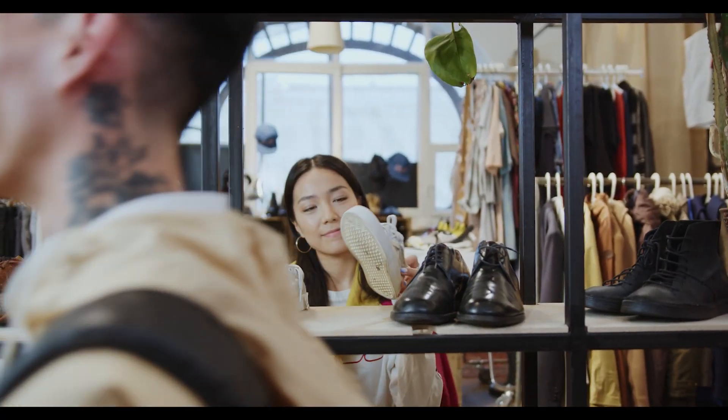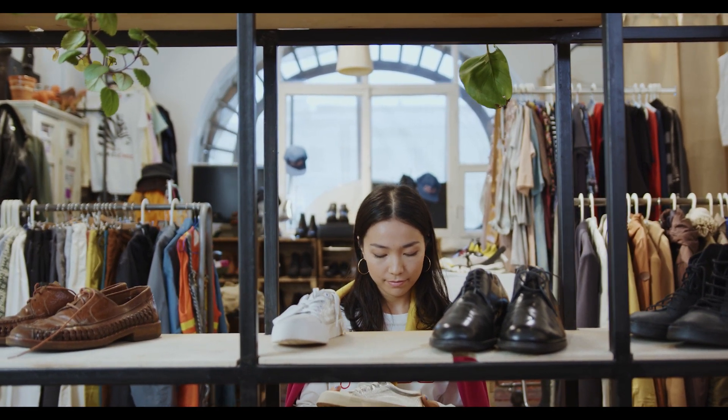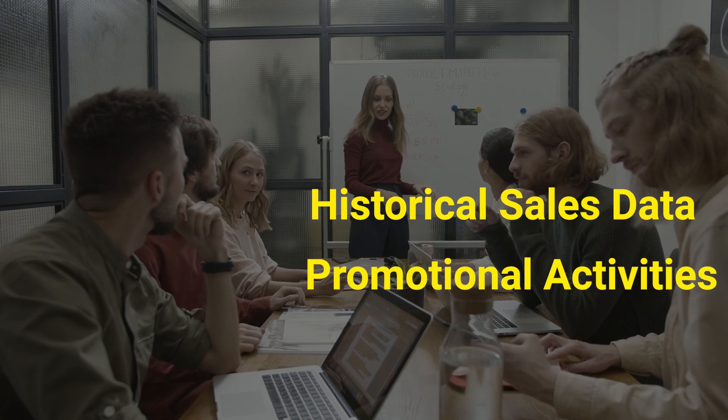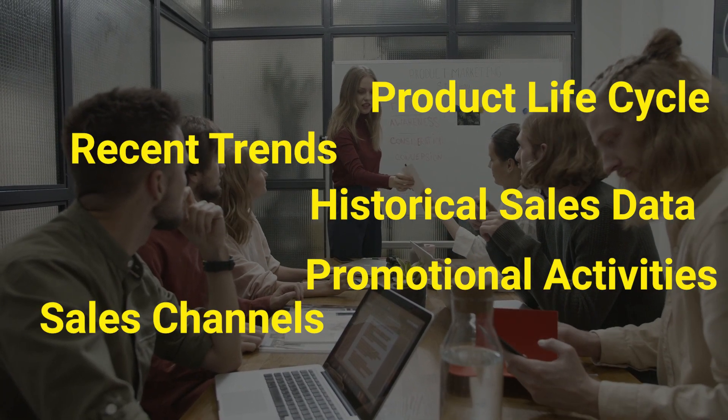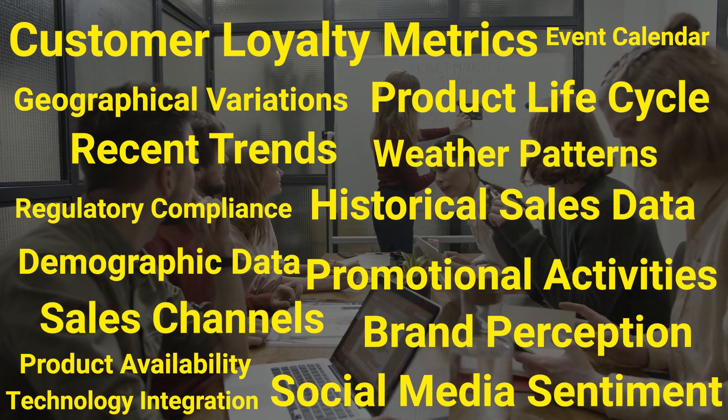Today, we dive into the world of retail, a place where customer demand is as unpredictable as the weather. You're juggling historical sales data, recent trends, and trying to predict the next big thing. And yet, you're often left with excess stock. The costs of getting it wrong — sky high.